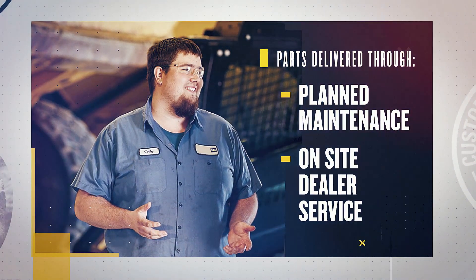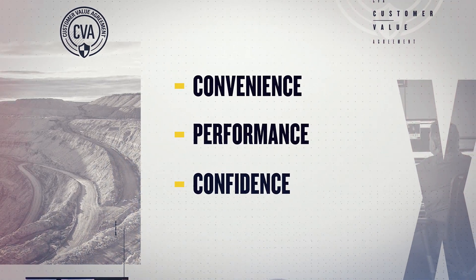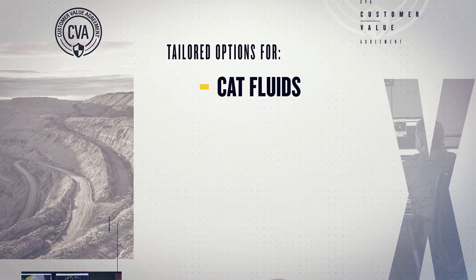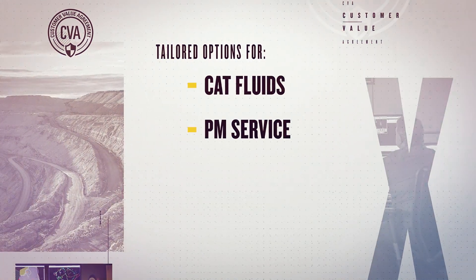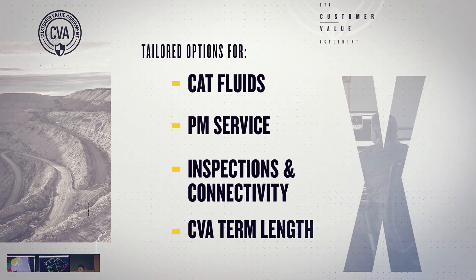Choose from three CVA levels, each with options to fit your operation — including Cat fluids, having a trained dealer tech perform your PM service, choices for inspections and connectivity, and the length of your CVA term.